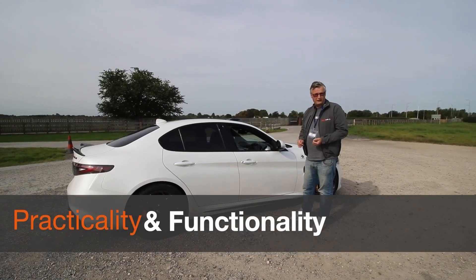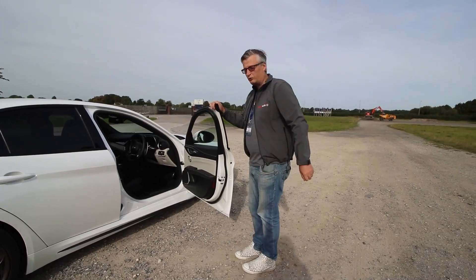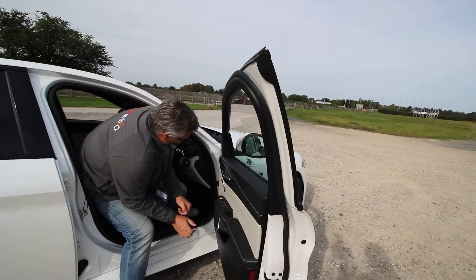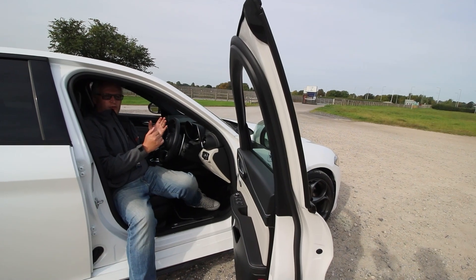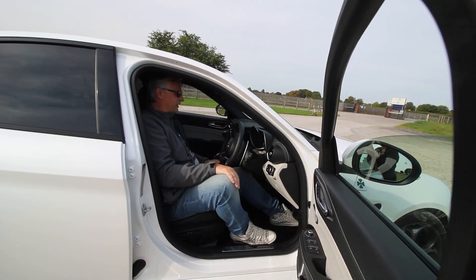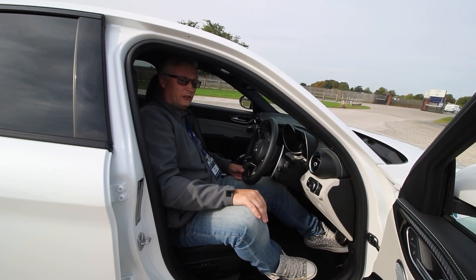This pearlescent paint — beautiful. Keyless entry as well. Nice wide opening doors. The door opening reminds me of climbing into a Ferrari. It's not quite as big as other cars, but that gives it something a bit more — it means that you're climbing into something rather special.